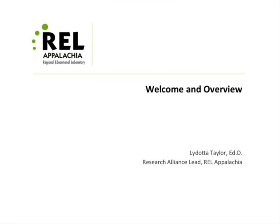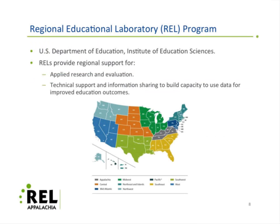Thank you, and good afternoon. Welcome to our webinar today. This webinar is sponsored by the Regional Educational Laboratory Program, which is part of the U.S. Department of Education Institute of Education Sciences.